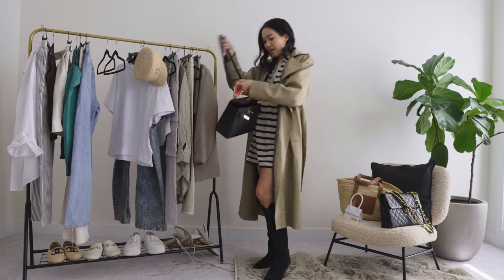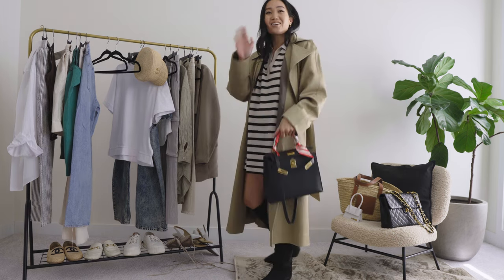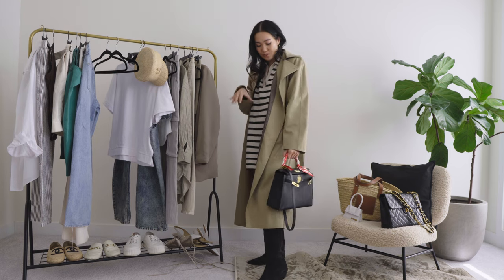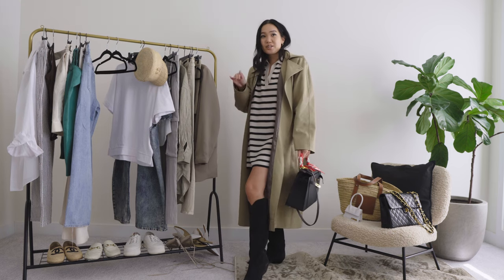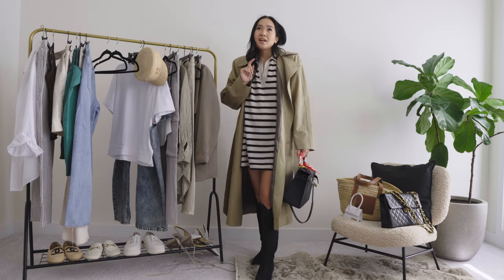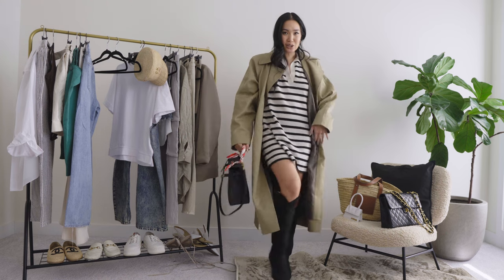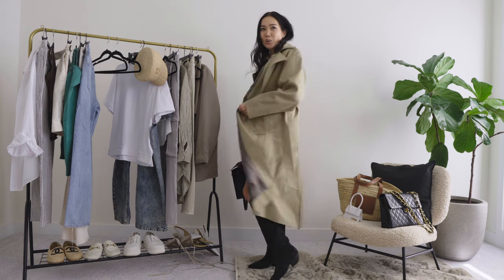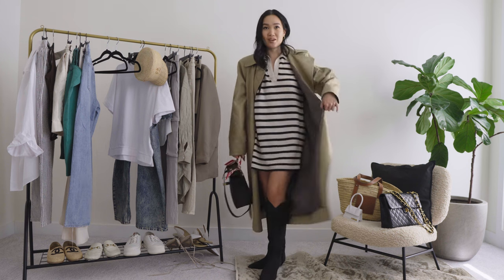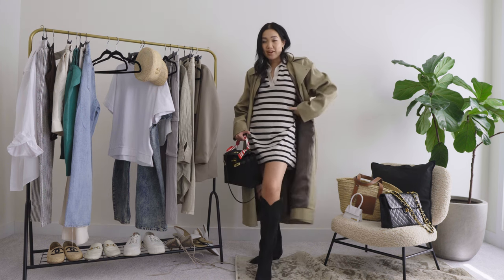I carried my Kelly bag with my little twilly — I didn't think I would love a twilly but I totally do. I love the pop of color it gives. This was perfect for that day because it was warm with sun out but still kind of chilly — you're showing a little skin but not a whole lot, and if you need to cover up you do.